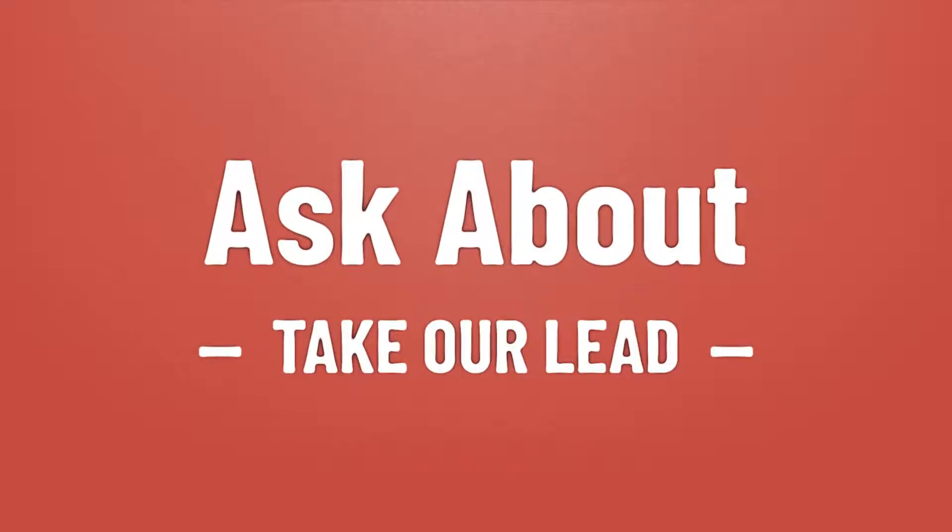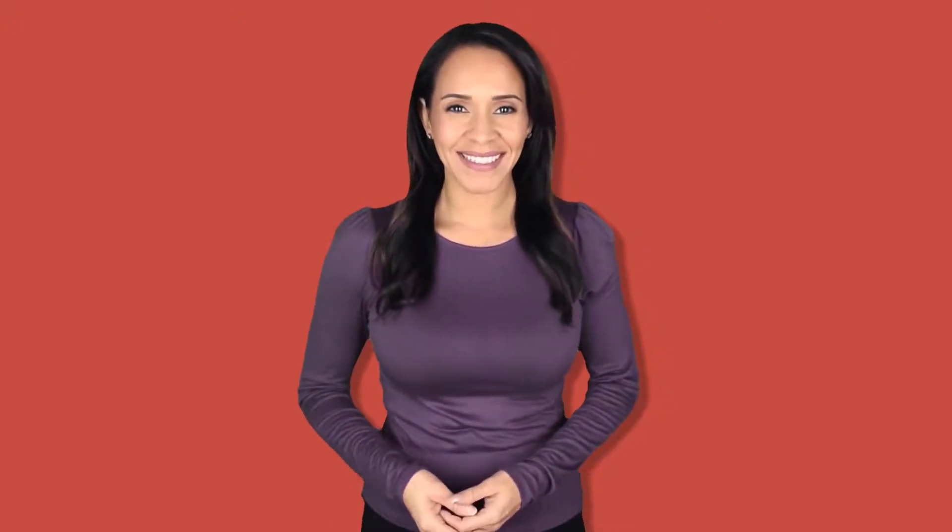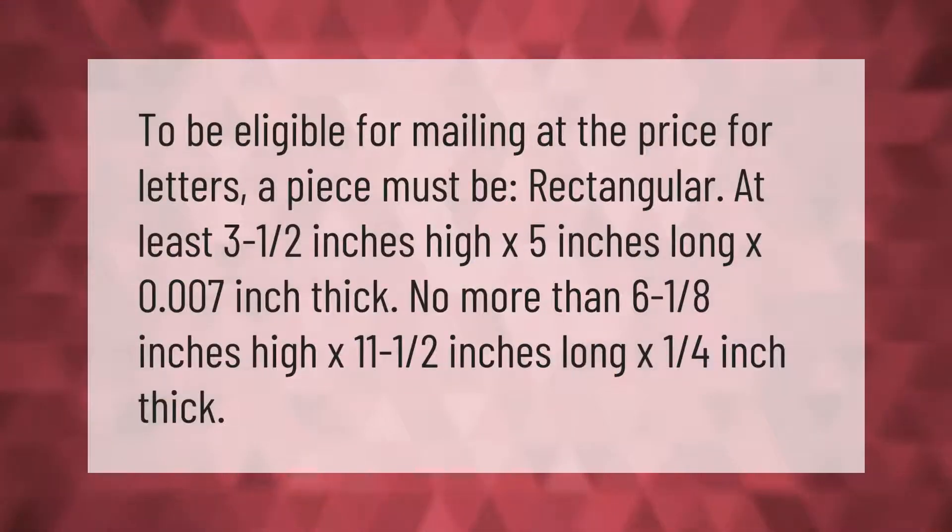Take our lead — let's help you make your mark. To be eligible for mailing at the price for letters, a piece must be rectangular: at least three and a half inches high by five inches long by 0.007 inch thick, and no more than six and one-eighth inches high by eleven and a half inches long by one-quarter inch thick.